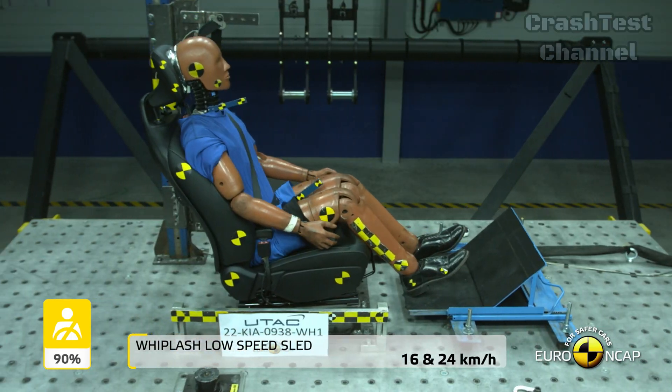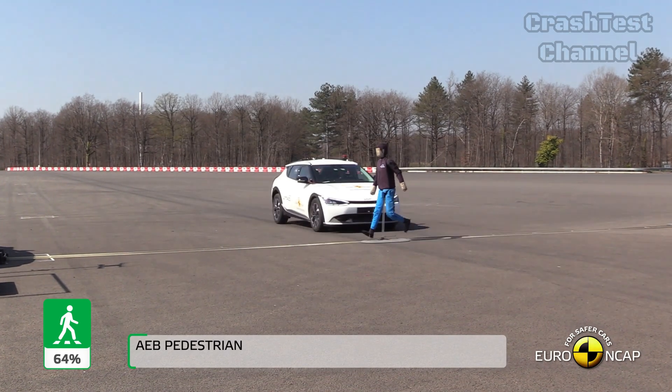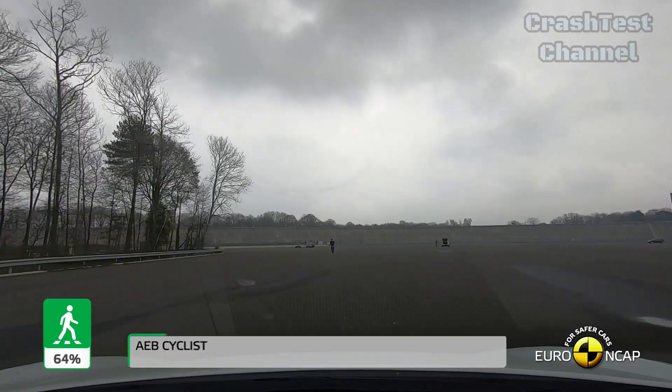Overall, the Kia EV6 performed impressively in Euro NCAP tests, especially in side impact protection. A solid choice if safety is a top priority for you.